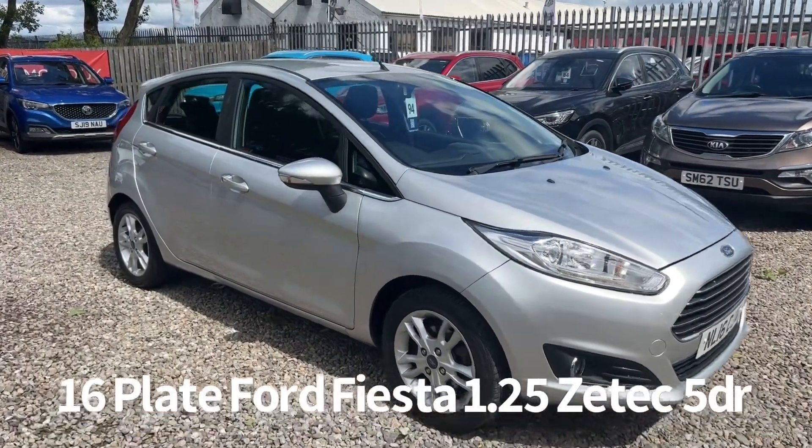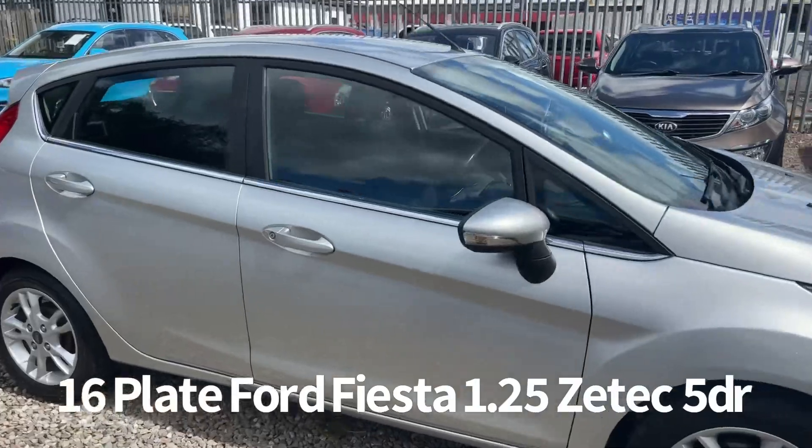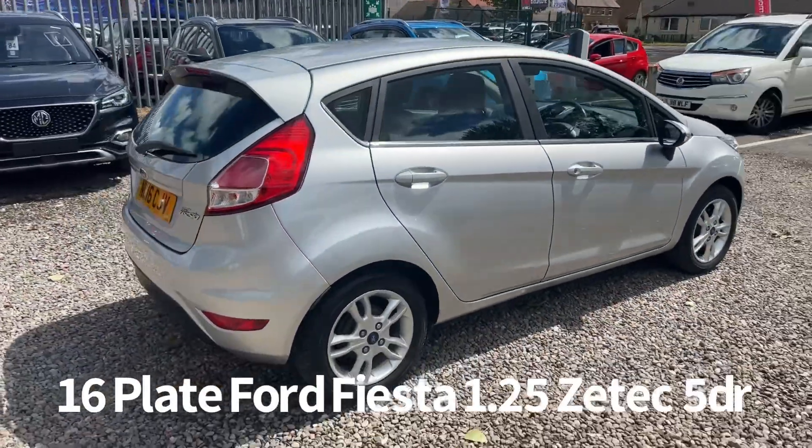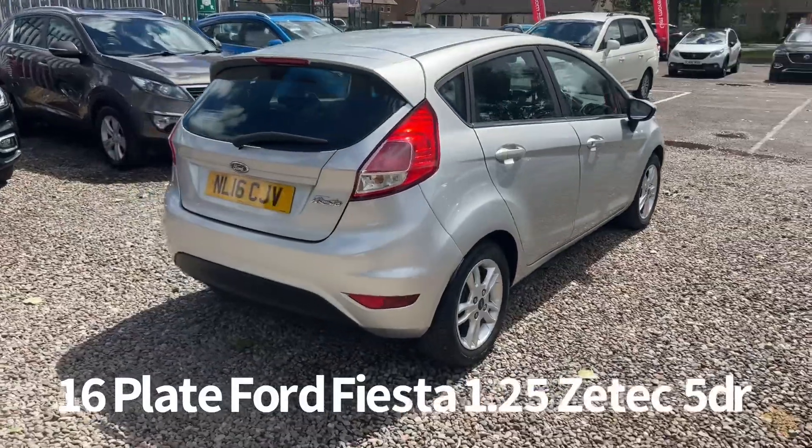Welcome to the Fraser's Cars video walkaround for this Ford Fiesta we now have available. This is a 16 plate Ford Fiesta 1.25 Zetec 5 door, finished in metallic silver.